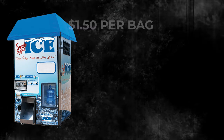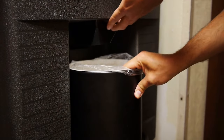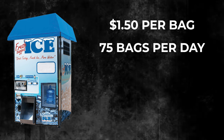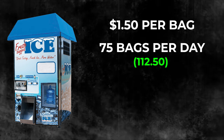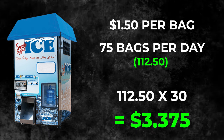Let's break down the numbers. These machines charge $1.50 to $1.75 per bag of ice, compared to $5 to $20 for delivered ice, so it's a great value for customers. Taking the low end — $1.50 per bag — a good machine will sell about 75 bags per day. At 75 bags at $1.50, that's $112.50 per day, and multiplied by 30 days, that's $3,375 per month in gross revenue before expenses.